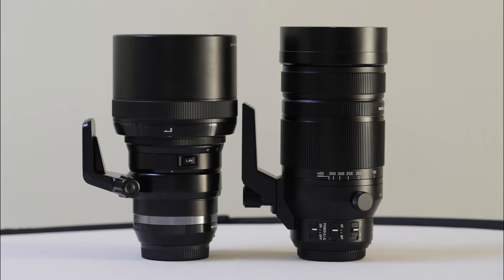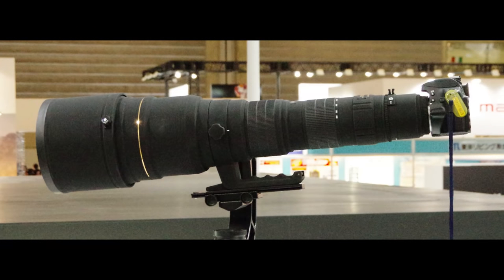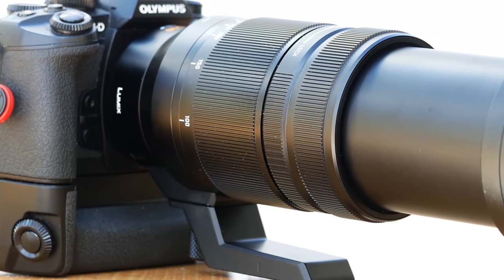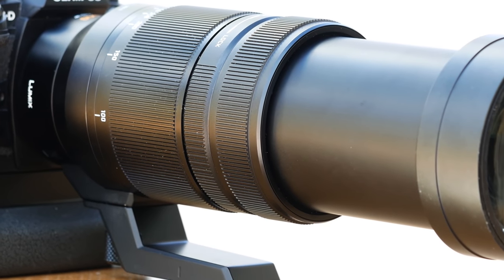Now here's another: the Panasonic 100-400mm f4-6.3 zoom. A zoom lens for full frame cameras with a horizontal angle of view of 2.6 degrees, or 16x magnification — like the Sigma 300-800mm — comes in at 4x the price, 6x the weight, and 5x the length. They are not directly comparable, but for the photographer committed to his format, they do the same job.